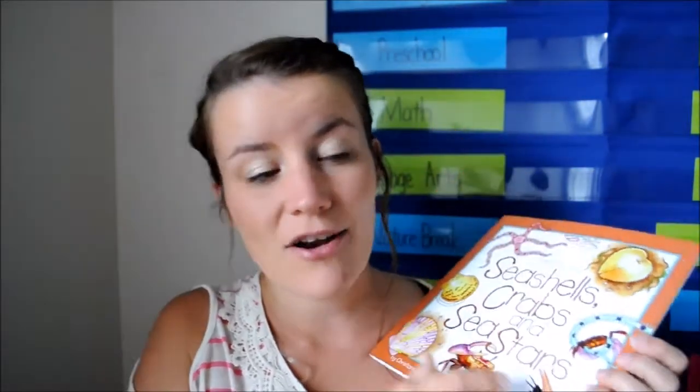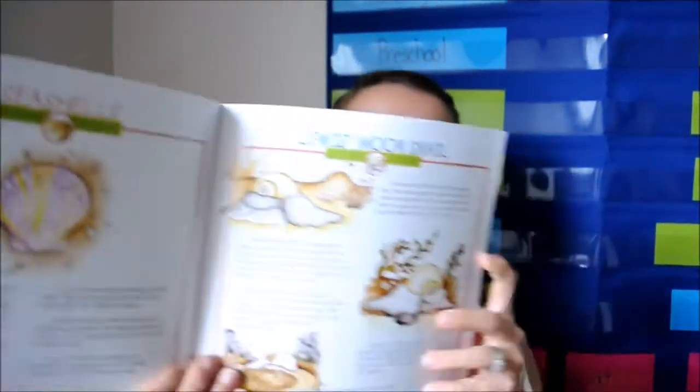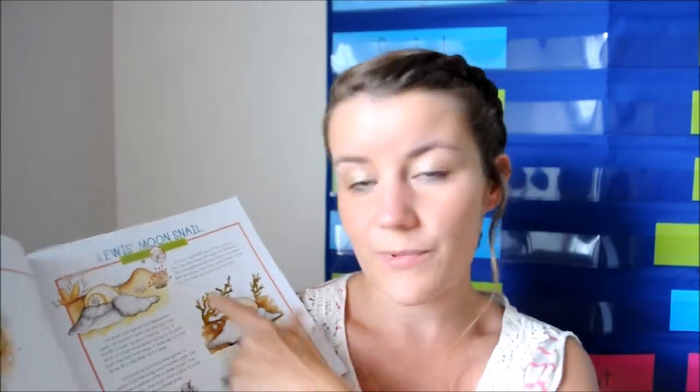What we are doing right now is these field guides, and all I do is open it up. We're working our way through it — since it's still summer for a little while — on the seashells, crabs, and sea stars field guide. Like the other week we did the Lewis moon snail, and I just pull out our watercolors and paper, our cardstock paper, and I read this page and then they draw what they see.